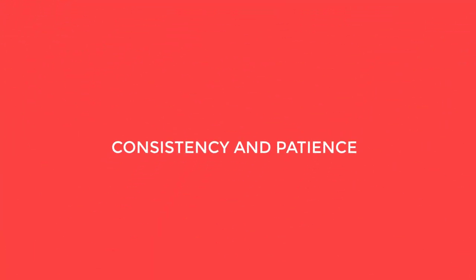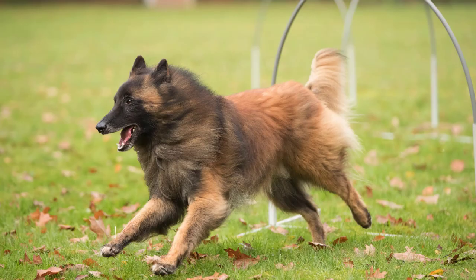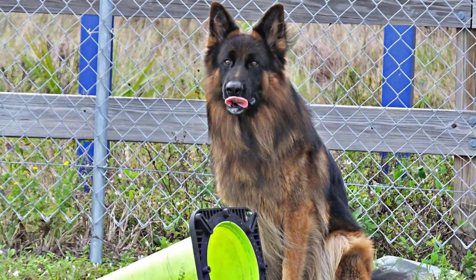Consistency and patience. Be consistent with commands and expectations. Training should be a part of your daily routine. Patience is key, as Belgian Tervurins may take time to learn and adapt to new commands and behaviors.